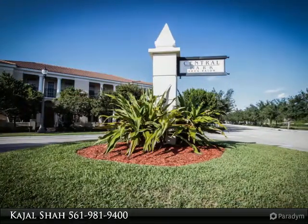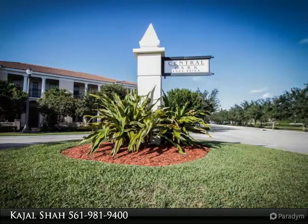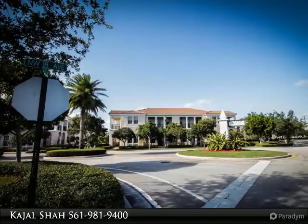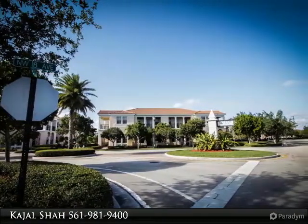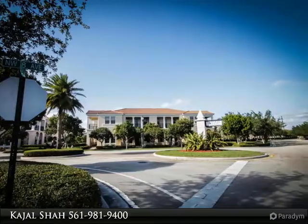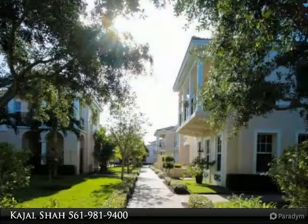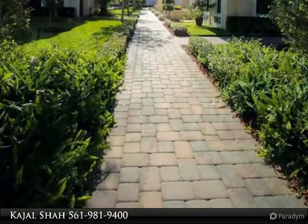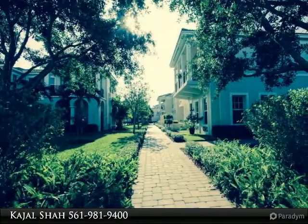Gorgeous two-story townhome ideally located in East Boca Raton. This beautiful home consists of three bedrooms and three full baths. One bedroom and one full bath on the first floor. Kitchen with granite countertops and stainless steel appliances. The kitchen opens to a private atrium to enjoy your evenings under the stars or for a nice barbecue.